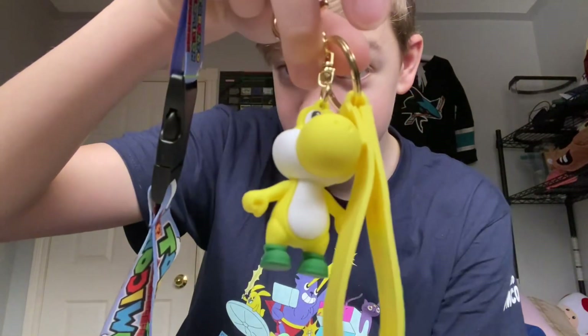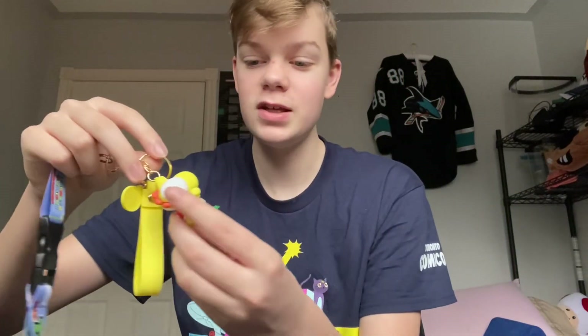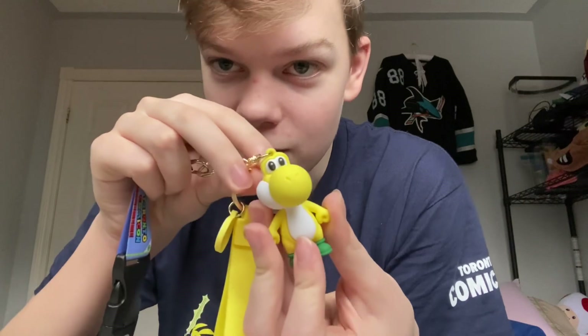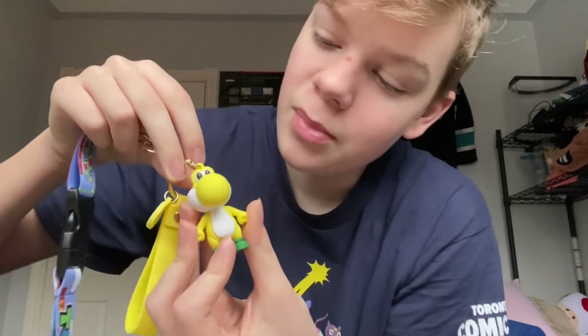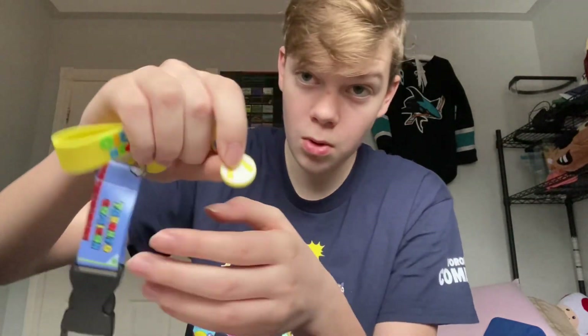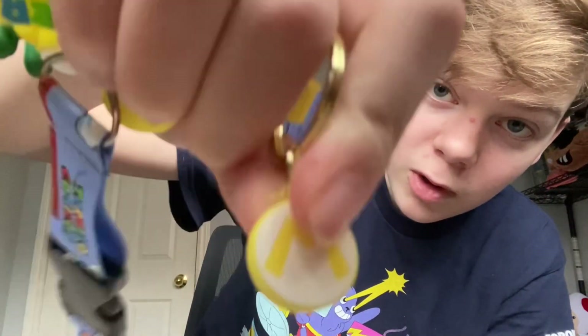I won this from a crane game — there were crane game people there. I got Yellow Yoshi, which is obviously fake because Nintendo would never license that. He's a bit fat, but that's fine. It has this cool little Mario logo that's yellow.